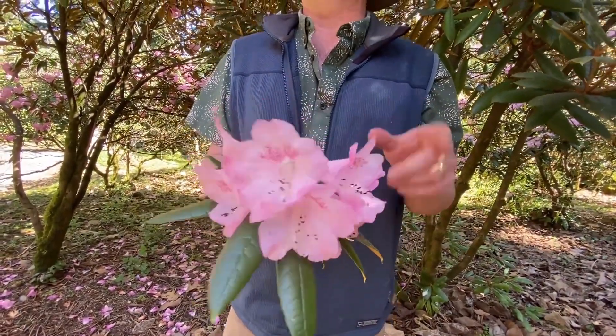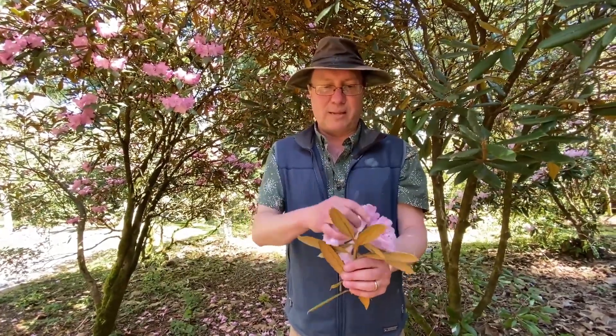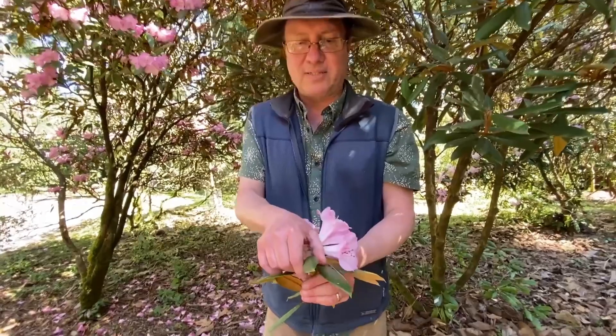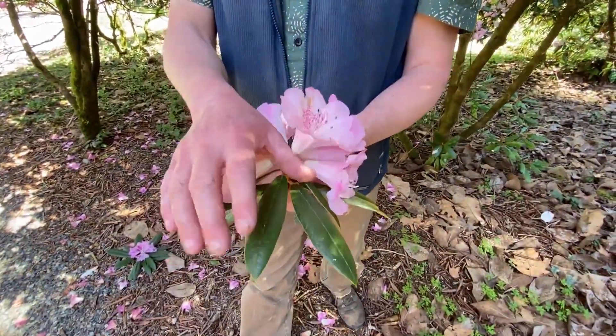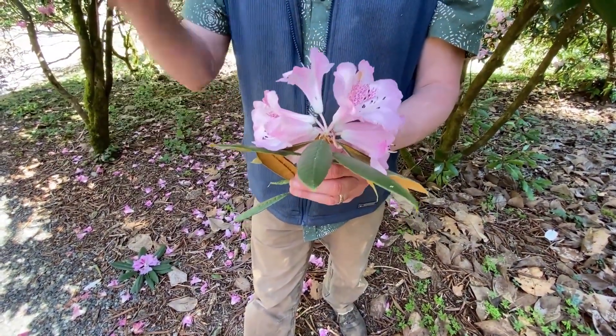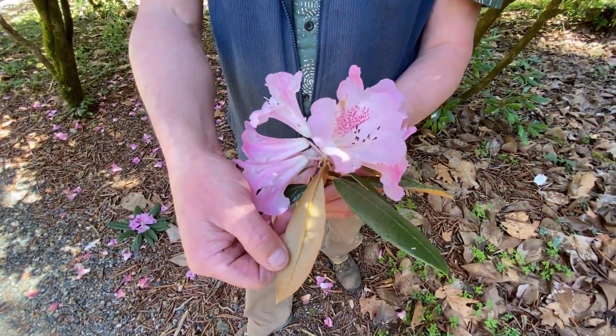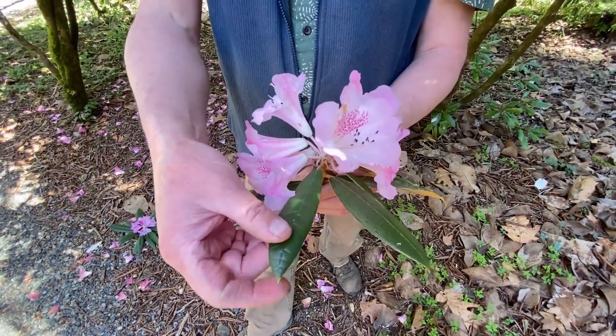Coeloneuron blooms earlier — it's actually just finishing up, so it's the first of the three in spring, and actually one of the earliest of all elepidotes to bloom here at the Species Foundation. It has paler flowers and puts on masses of flowers. In foliage, it's distinguished by a much more convex, narrower leaf that's matte green on the surface — not shiny or partially shiny like Denudatum or floribundum — and it has a fuzzy brownish indumentum. It's quite distinct.